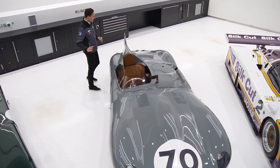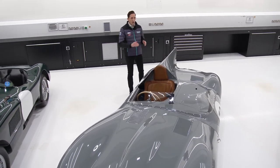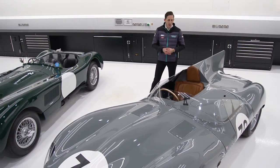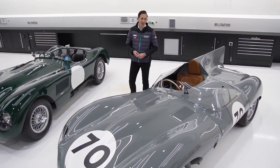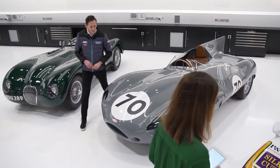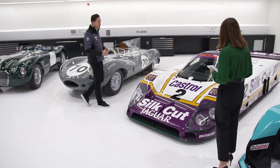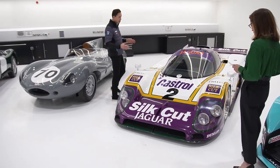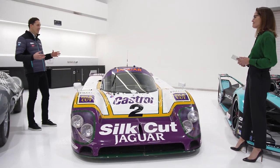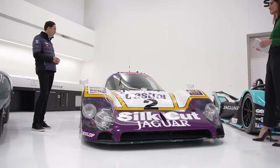One of the real trademarks of the D-Type is this beautiful tail fin, really introduced for the high-speed straights at Le Mans. It helped create more stability especially in yaw at high speed and as a result also created a beautiful piece of design on the car. Then we come to the Jaguar XJR9 — a real powerhouse, a brute of a sports racing car. This was the Group C era, really an iconic period of racing history with fantastic manufacturers going head-to-head racing around the world, with the main event being at Le Mans.